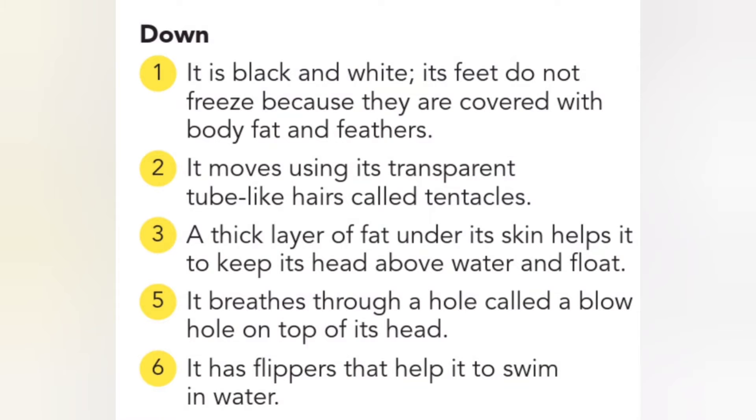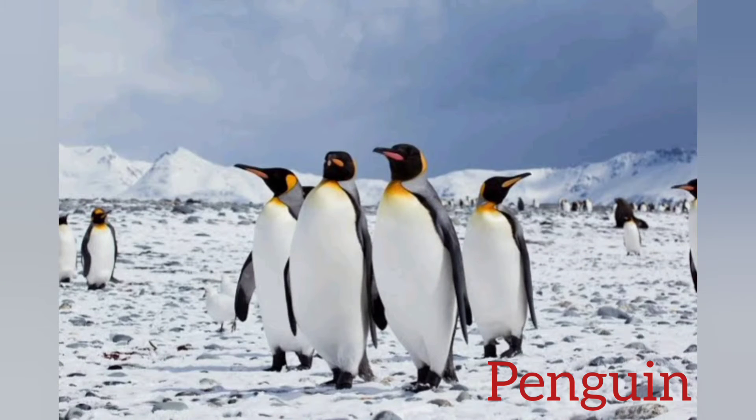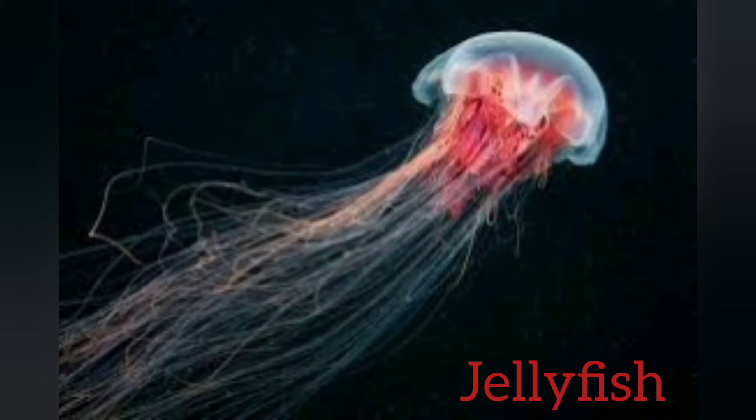Let us now look at the downward clues. It's black and white and its feet do not freeze — that's called a penguin. It moves using its transparent tube — that's a jellyfish.